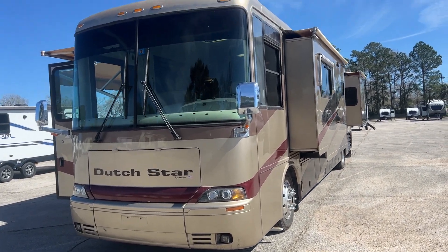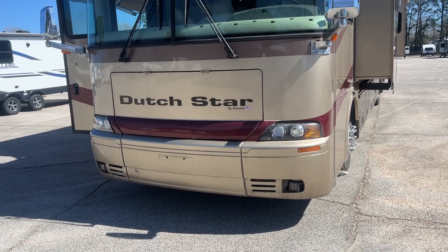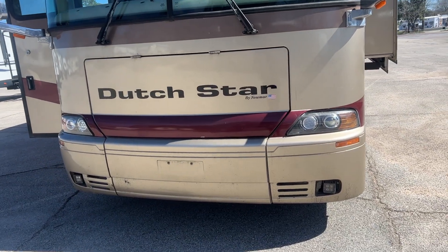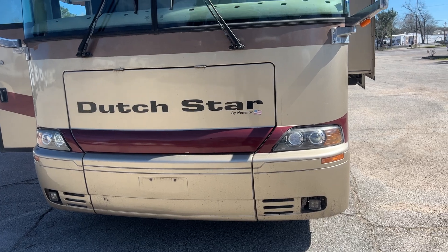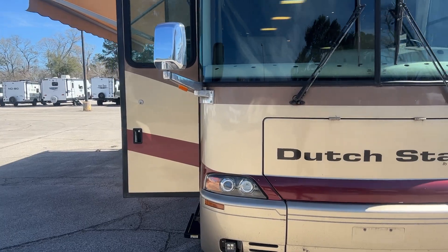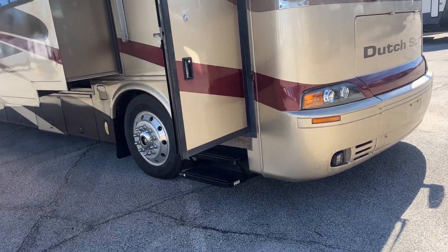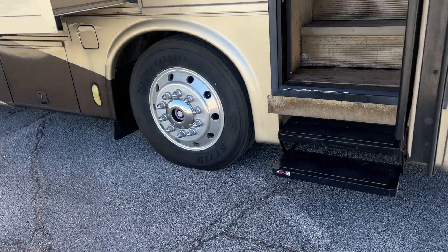It's a diesel pusher, triple slide. It does have the slide awnings. Up front you've got an Onan 7500 Quiet Diesel generator — I do have it running — I think it has about 1,100 hours on it. You've got the big front windshield, the door awning out, as well as the patio awning, and it's sitting on the 22.5-inch wheels.